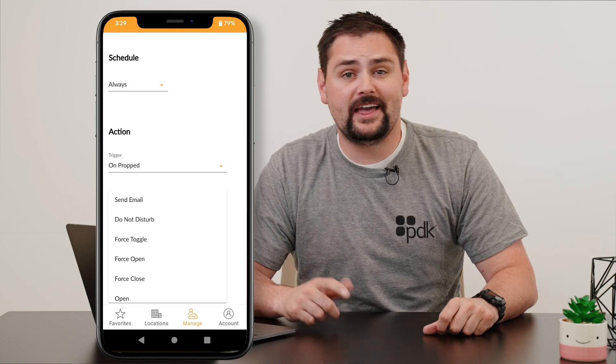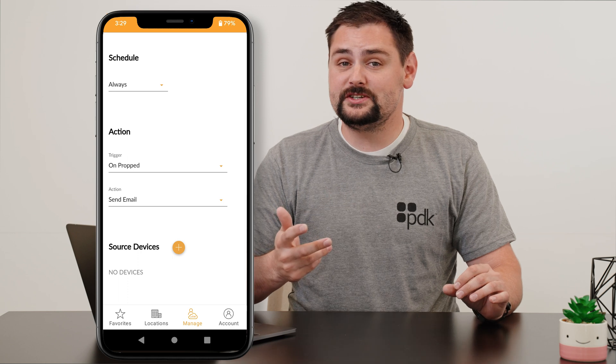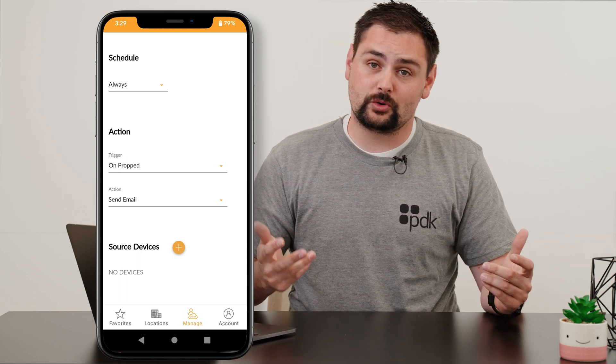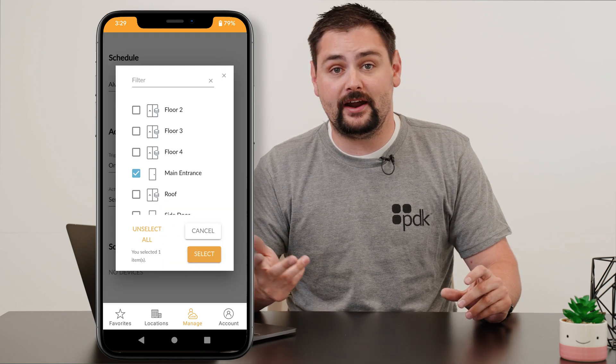Next, click on the action drop-down menu and select 'Send Email.' Next, we need to go ahead and select exactly which doors we want to be notified if they're ever propped open. So to do this, go to the source devices, click that plus button, and choose exactly which doors you want to be notified if they're ever propped.